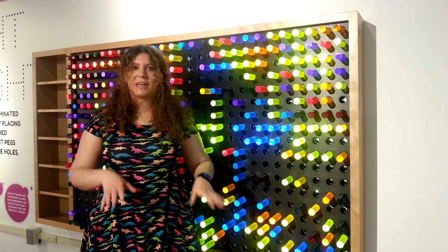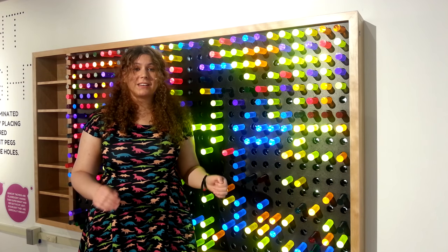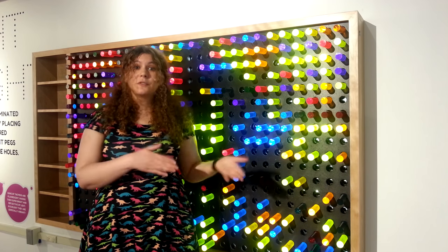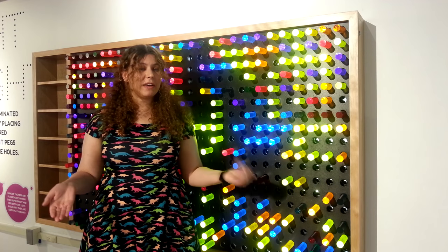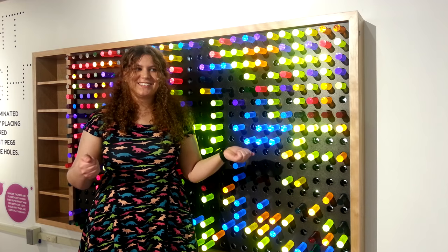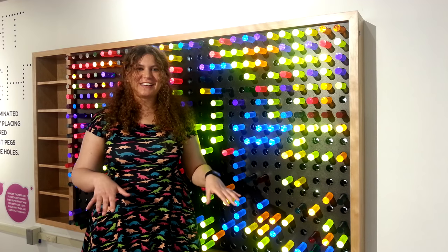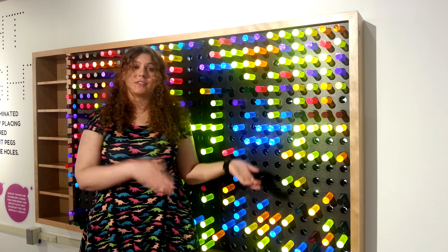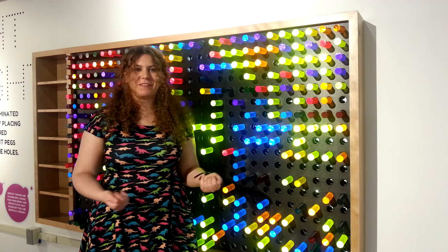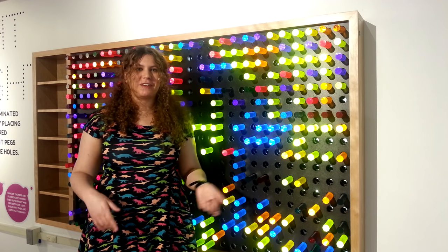They also have a translucent panel in their bodies that lets us see this light. For fireflies, this light is incredibly important because they light it up in specific patterns in order to attract a mate. Different species use different patterns of lights, so a male firefly and a female firefly of the same species can find each other. There are also predatory female fireflies that'll mimic the pattern of different species, light up just like a female of another species, and a male firefly will come find them and then end up a snack.